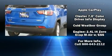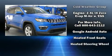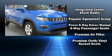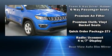Jeep prioritized fit and finish as evidenced by a tachometer, a trip computer, heated seats, front dual-zone air conditioning, rear wipers, and remote keyless entry.